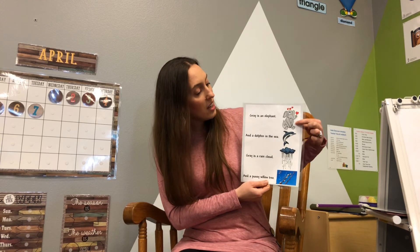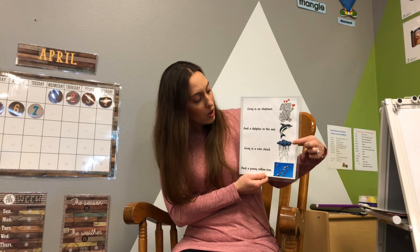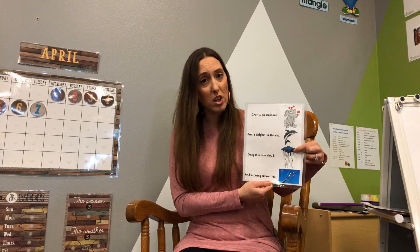Alright, our last color. This one tricks us sometimes — it's not black, it's not white, it's gray. Gray is an elephant and a dolphin in the sea. Gray is a rain cloud and a pussy willow tree. Now, I asked you before if the sky was blue — but if it's not blue, is it gray? Those are the two colors we see the most in the sky. Thank you for doing colors with me, boys and girls. I hope to see you soon. Bye!